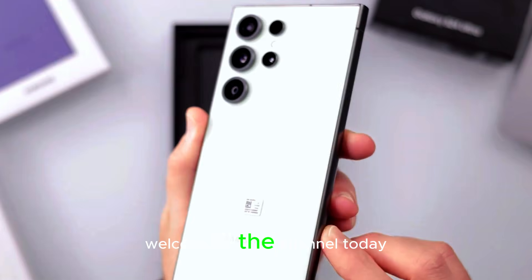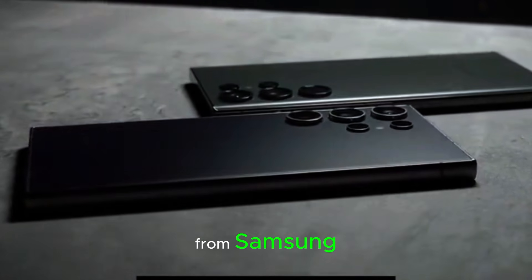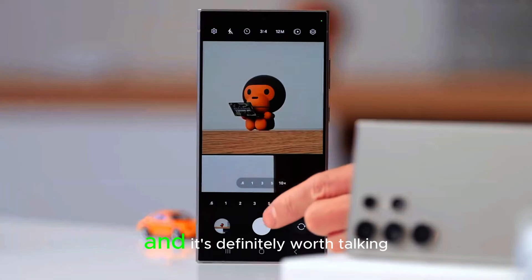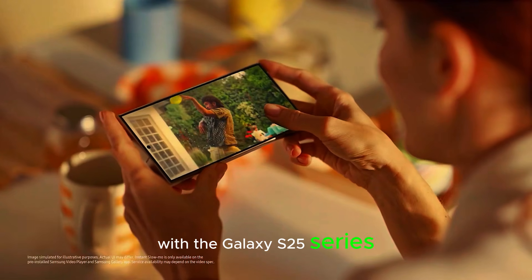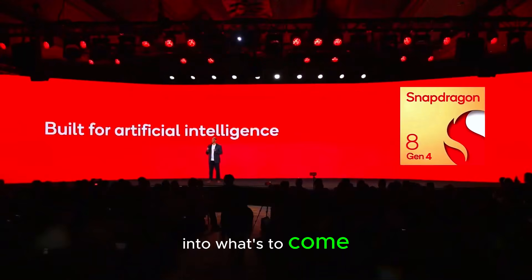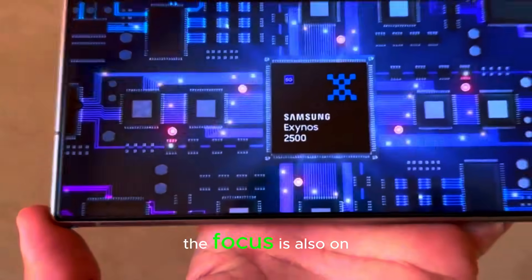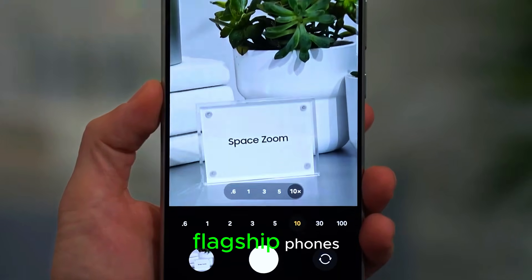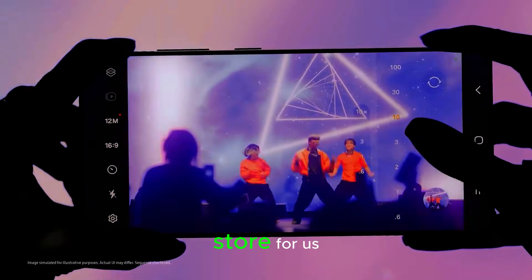Welcome to the channel. Today we have some exciting news from Samsung. They've just released a new promotion video showcasing the incredible Galaxy AI, and it's definitely worth talking about. With the Galaxy S25 series launching soon, this teaser is giving us a sneak peek into what's to come. The focus is also on the new AI capabilities Samsung is bringing to their flagship phones.